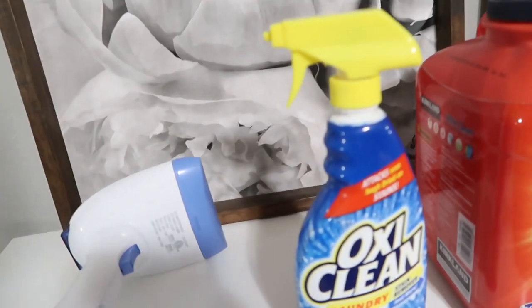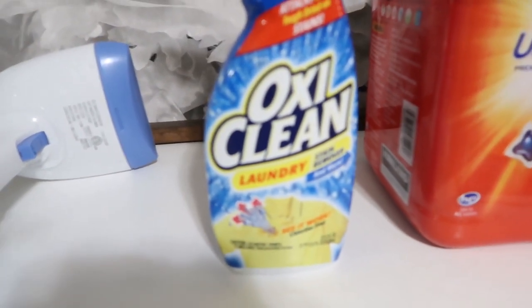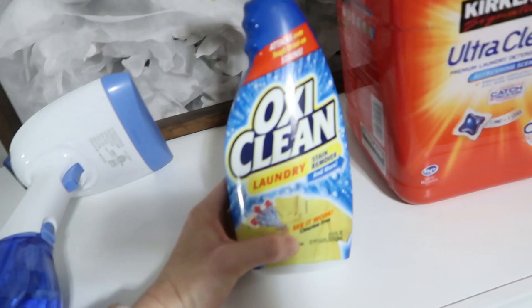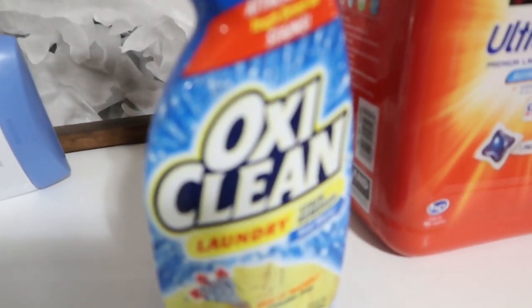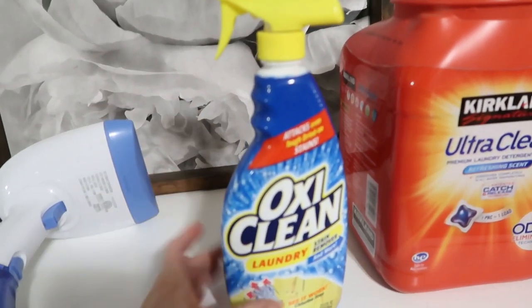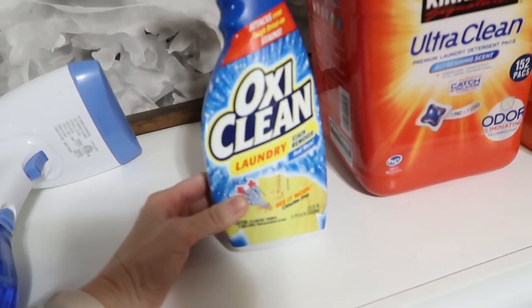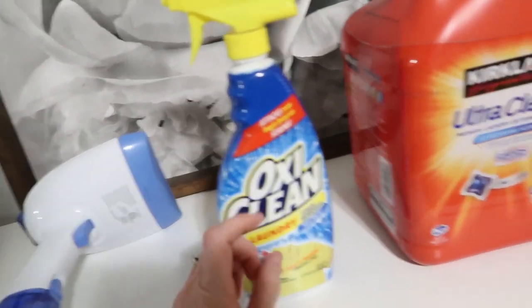For spot treatments, I use the OxyClean laundry stain remover. This stuff works amazing. You Pearls told me about the OxyClean one, and I love it. I just buy the refillable container and refill the spray bottle. It's also great for soaking your clothes. But I pretty much just do spot treating, mainly on the kids' clothes, or if hubby and I ever get any stains.